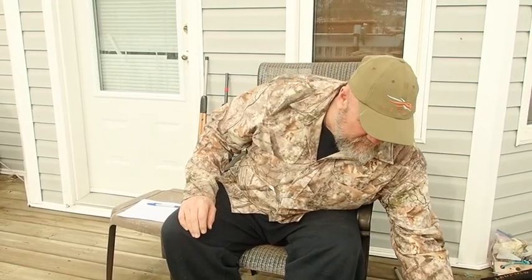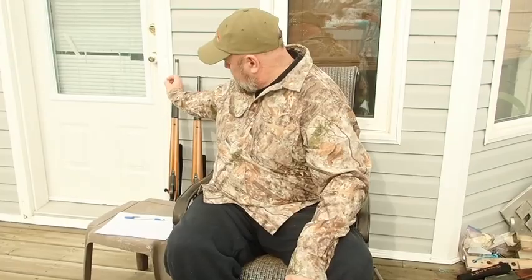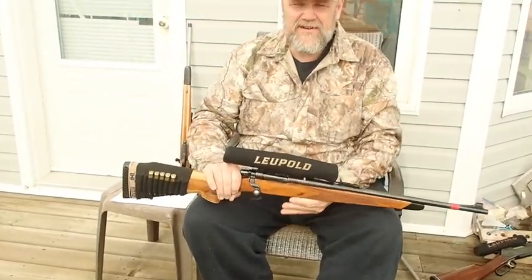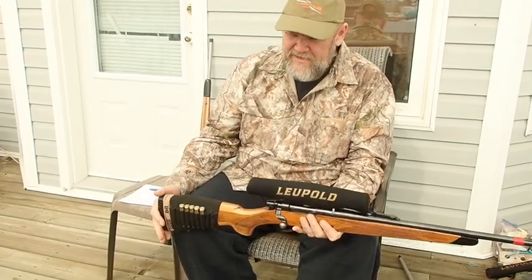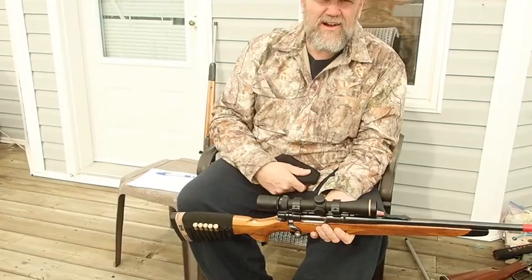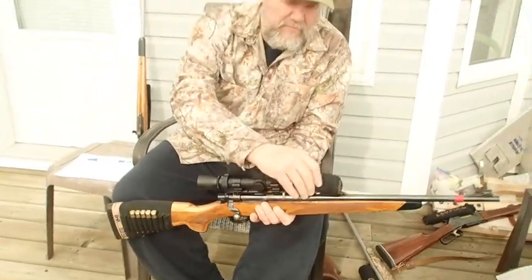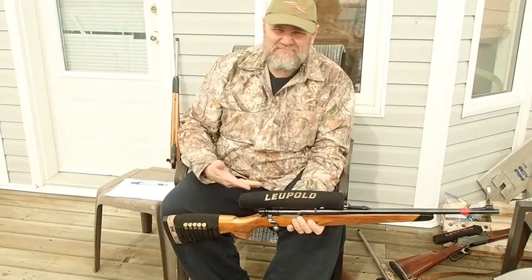They changed it. In 1968 they came up with the 660 — they lengthened the barrel to 20 inches, the barrel's a little heavier, tremendously accurate, still light, still handy. This one has a 2.5 to 8 power Leupold with Boone and Crockett reticle. I can make hits with that just as far as it'll expand bullets, which with 225 grain bullets is probably 400 yards. Did sell.